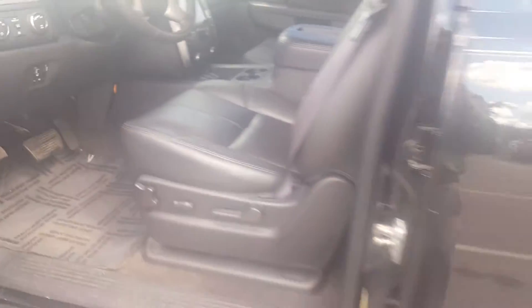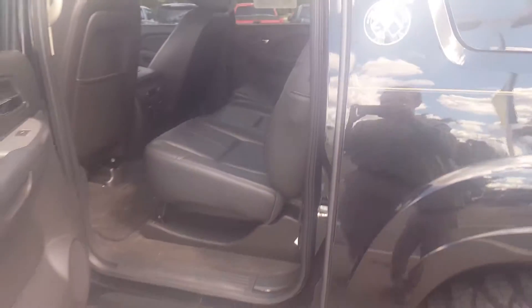One thing in particular with the Chevrolet Avalanche is the rear window is able to be taken down. The seats can maneuver, and this five-foot bed can be turned into an eight-foot bed.